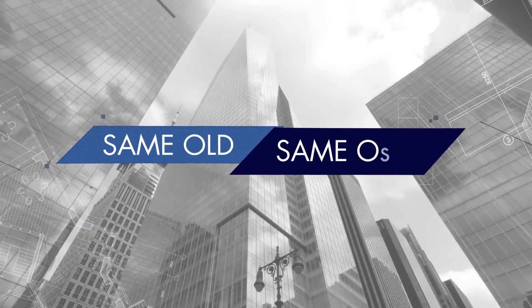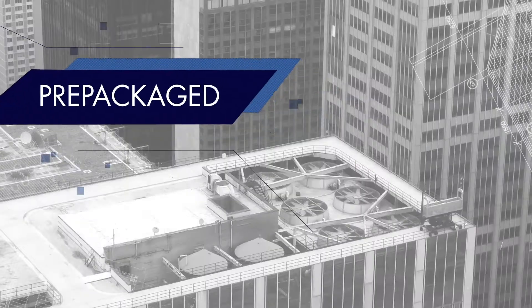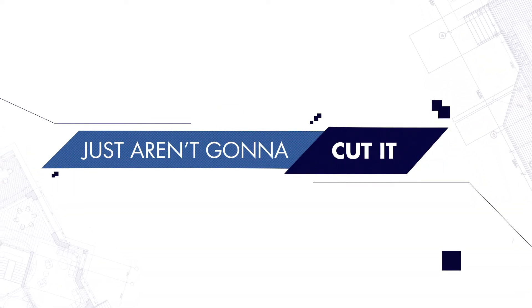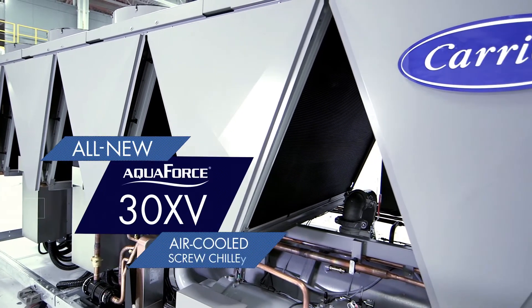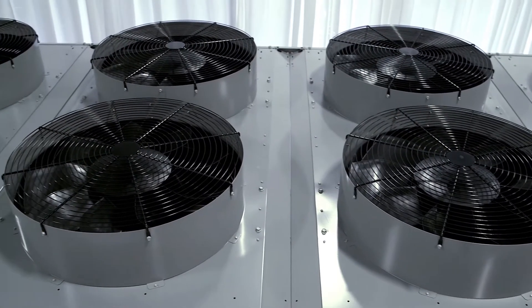When it comes to cooling systems, same old, one size fits all, and pre-packaged just aren't going to cut it. That's why Carrier is introducing the all-new Aquaforce 30XV Air-Cooled Screw Chiller, the latest in a long line of innovative air-cooled solutions from the experts at Carrier.